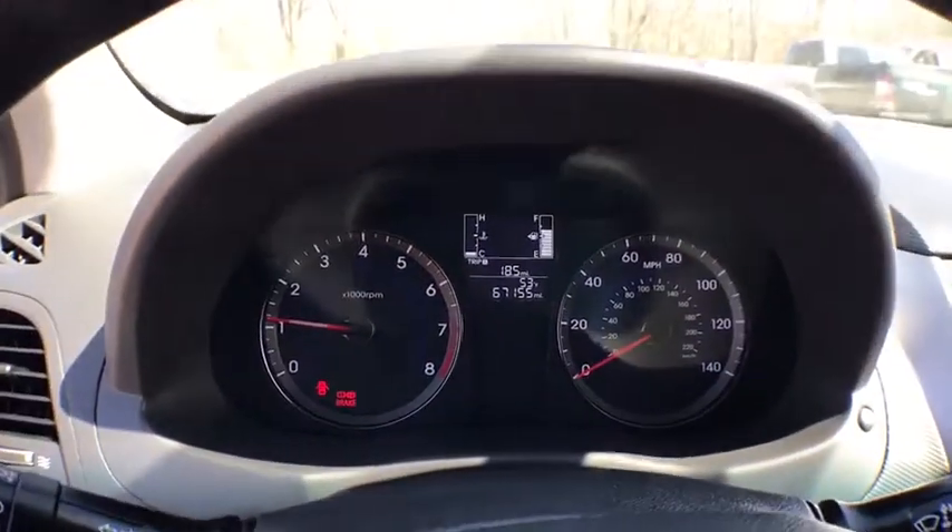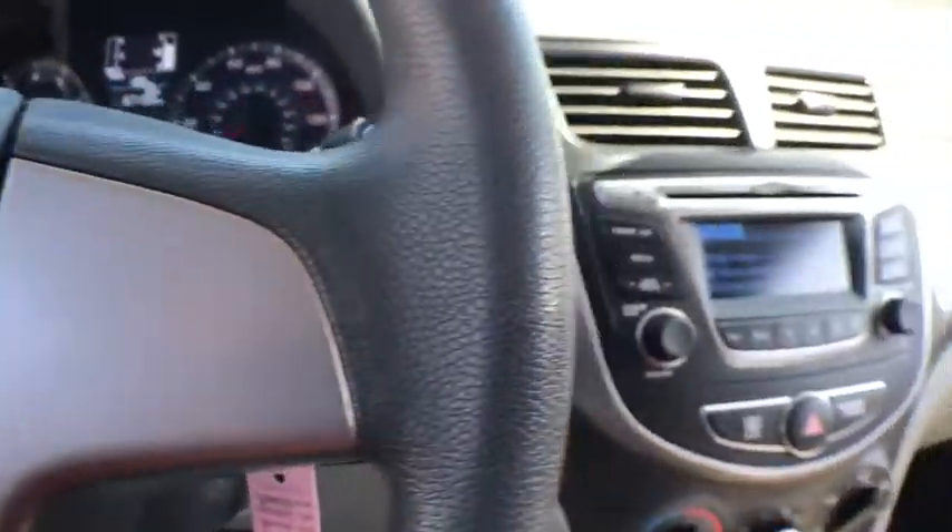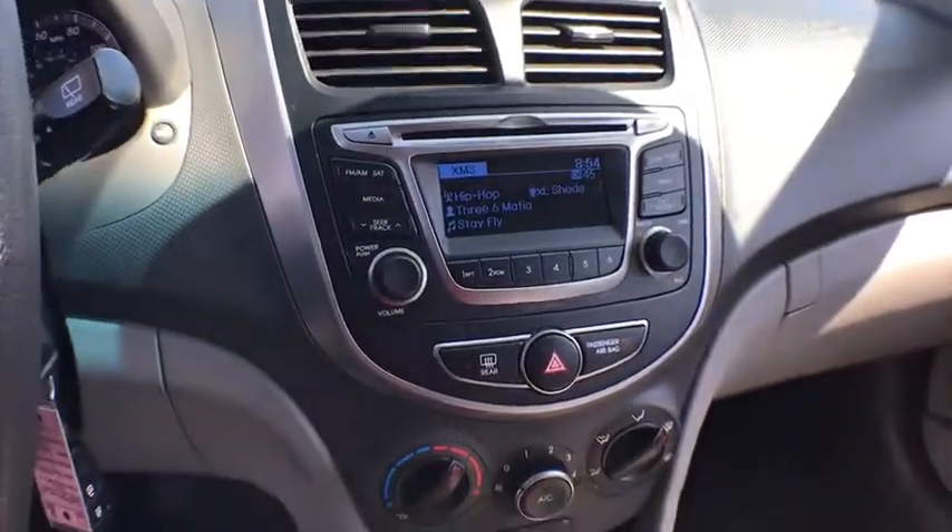Driver vanity mirror. Front reading lamps. Front bucket seats. Rear window wiper. This beauty will even make your house keys jealous. Drive it today.